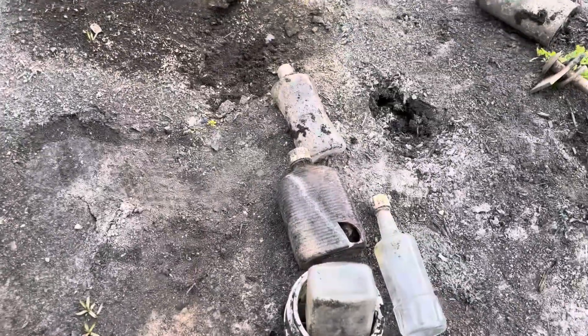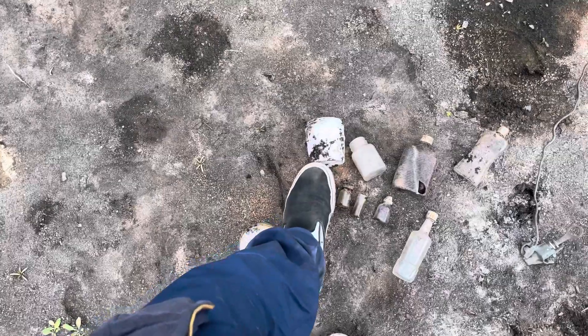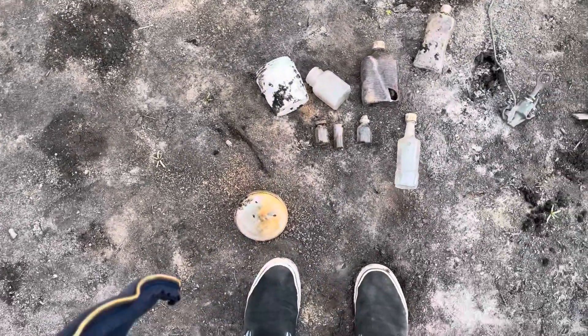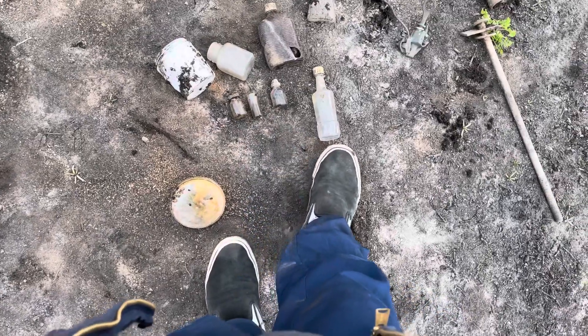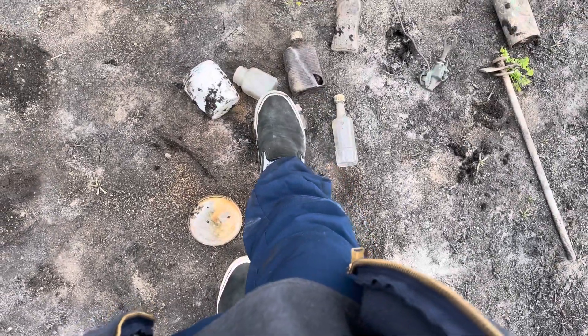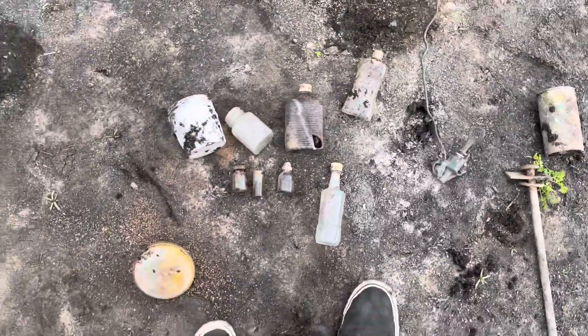So this is what I found: that is milk glass — that's my best find so far. I did find some cobalt but it was broken. Some small medicine bottles, and a flask, though I know that one's broken — I'm still keeping it.